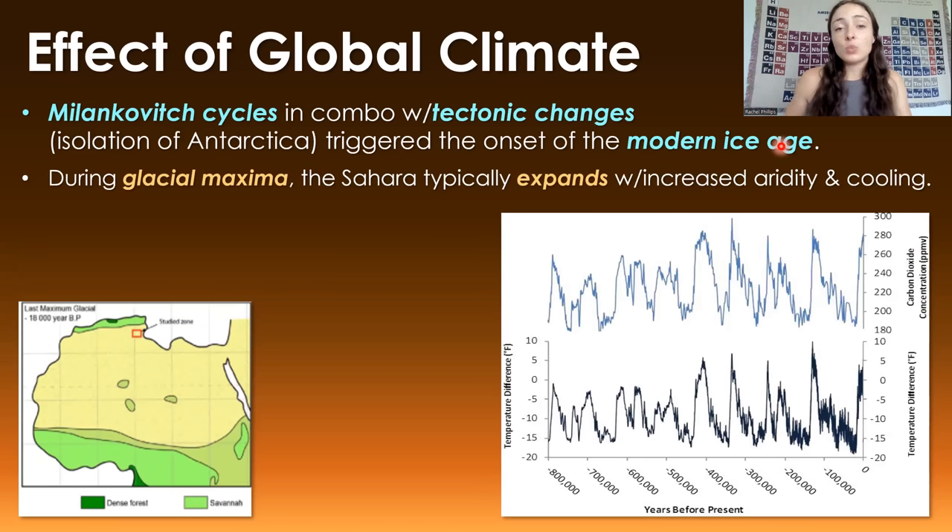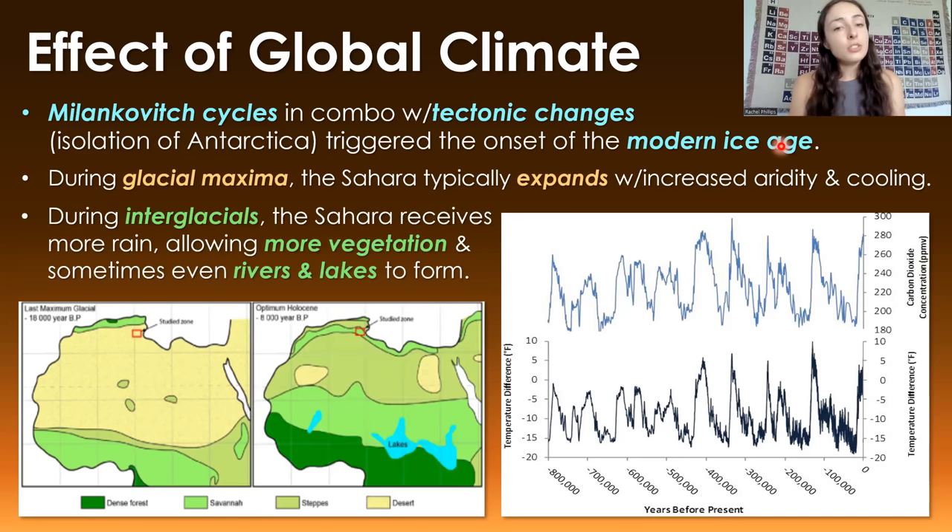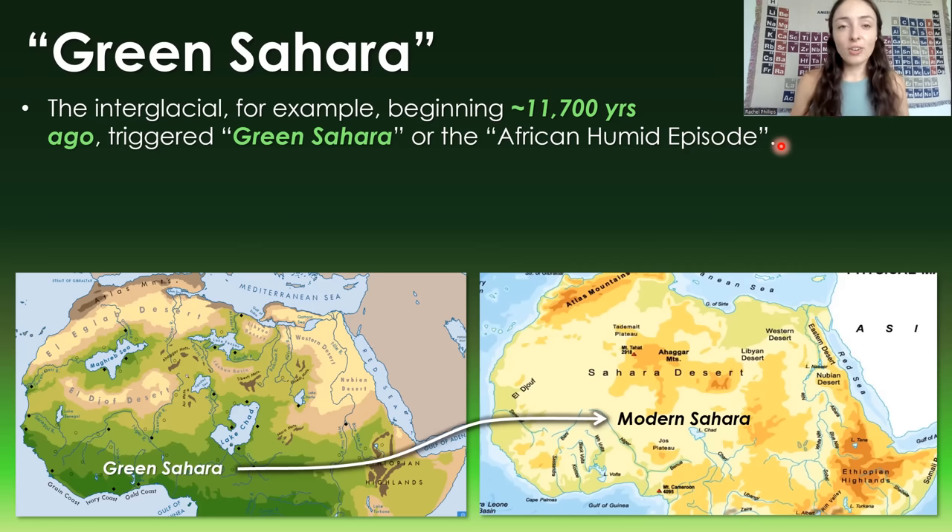Here's where we get to the Sahara's recent history and what has strongly controlled its green versus brown appearance. During glacial maxima — cool periods of glacial advance within this ongoing ice age — the Sahara typically expands as global aridity and cooling increase. However, during interglacial periods, when glaciers retreat during warm spikes, the Sahara receives more rain, allowing vegetation and sometimes even rivers and lakes to appear. One particularly intense example is the current interglacial period beginning around 11,700 years ago, which triggered an event called the Green Sahara, or in more technical language, the African Humid Episode.